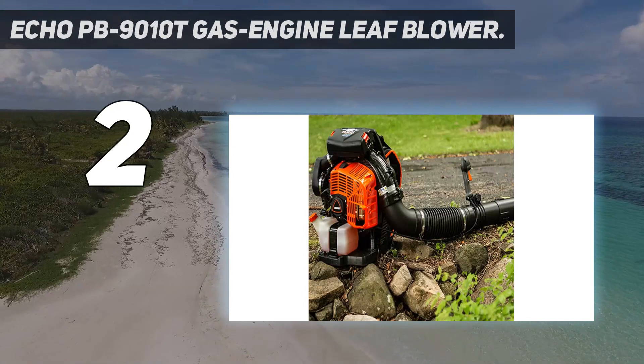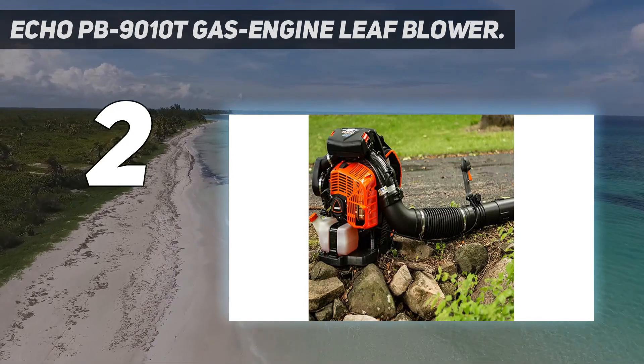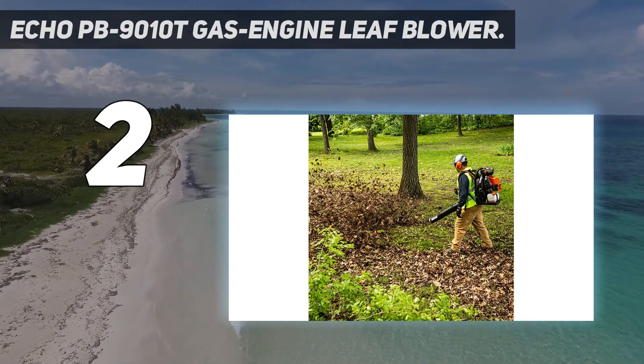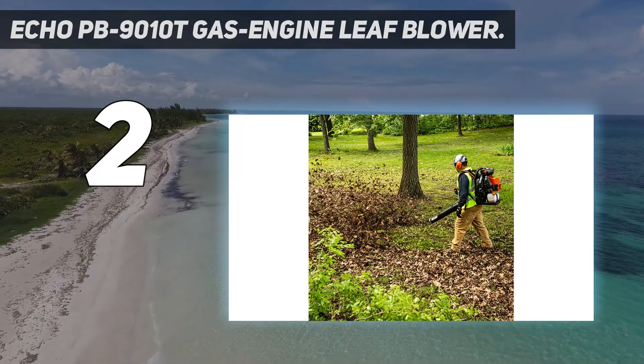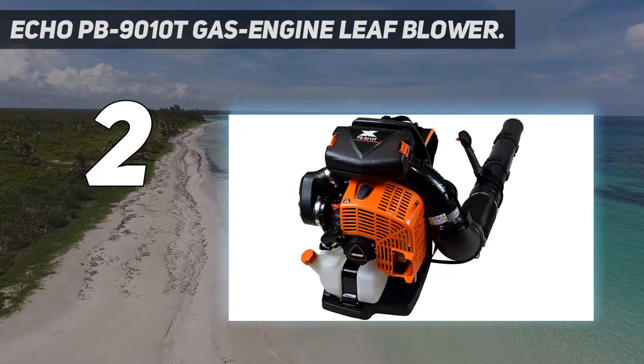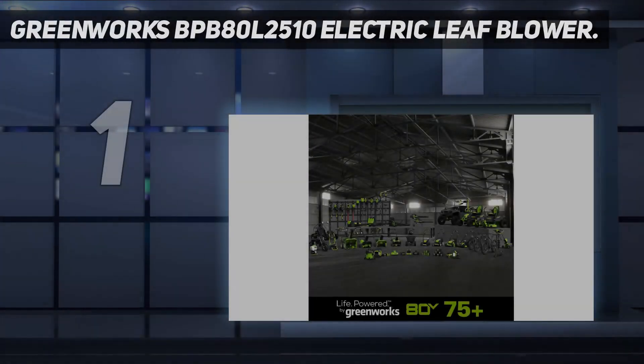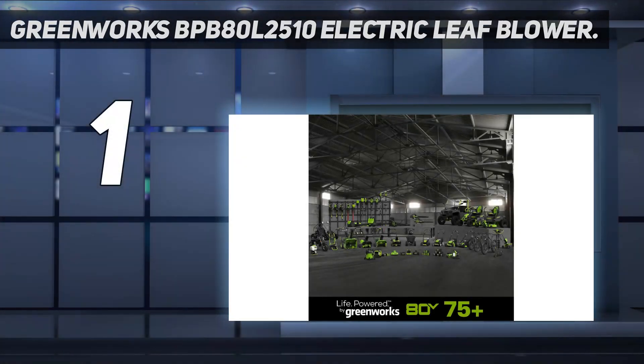We found the backpack straps and padding very comfortable, and the blower tube is easily adjustable for people of different heights. The backpack has a designed intake system that pulls cool air across your back, keeping it comfortable even on hotter days. This is a great value too, helping you do more work in less time and for less money.